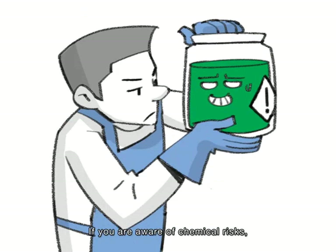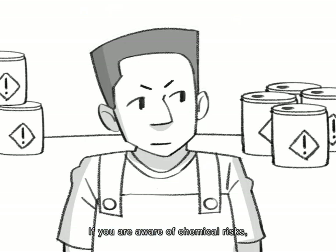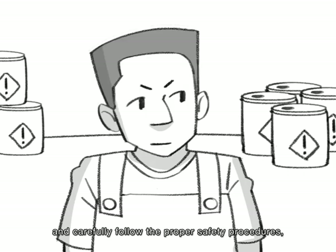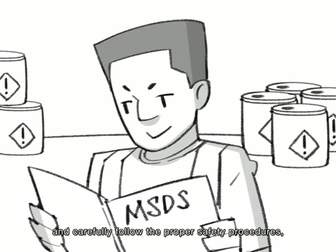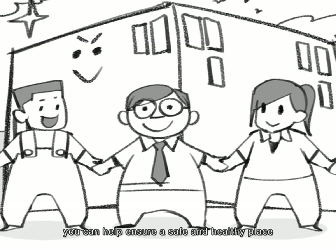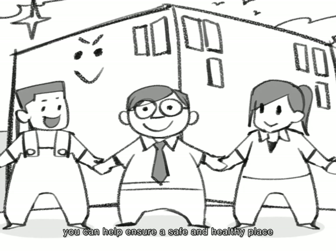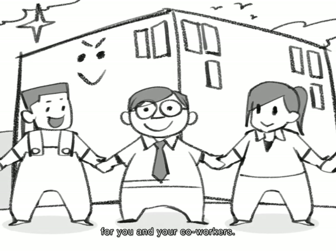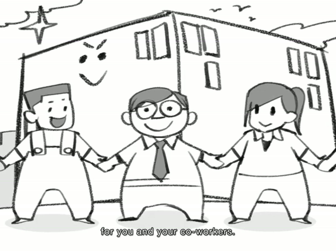If you are aware of chemical risks, observant of those around you, and carefully follow the proper safety procedures, you can help ensure a safe and healthy place for you and your coworkers.